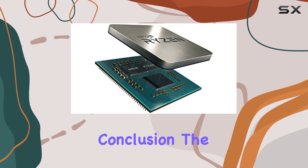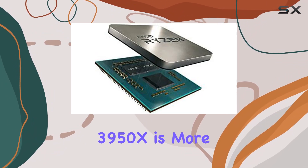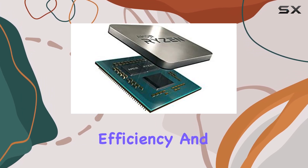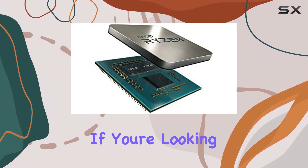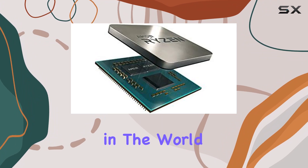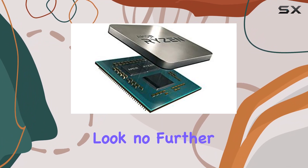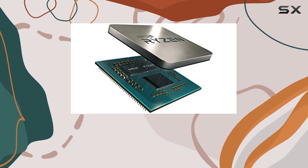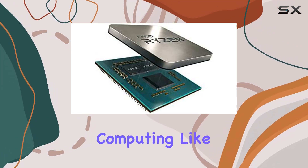In conclusion, the AMD Ryzen 9 3950X is more than just a CPU. It's a powerhouse of performance, efficiency, and reliability. If you're looking for the best of the best in the world of desktop computing, look no further than the Ryzen 9 3950X. Unleash the power of Ryzen and experience computing like never before.